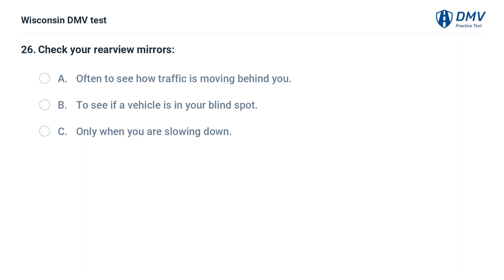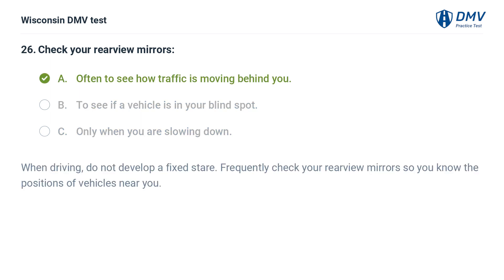Check your rearview mirrors: A. often to see how traffic is moving behind you, B. to see if a vehicle is in your blind spot, C. only when you are slowing down. The answer is A, often to see how traffic is moving behind you. When driving, do not develop a fixed stare. Frequently check your rearview mirrors so you know the positions of vehicles near you.